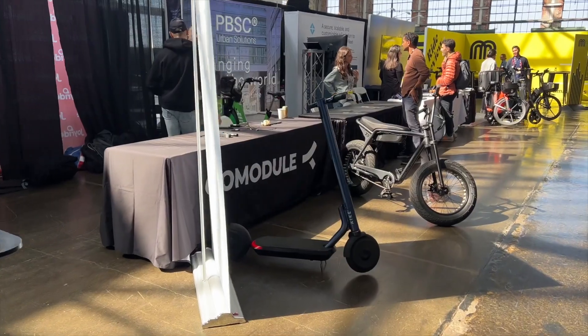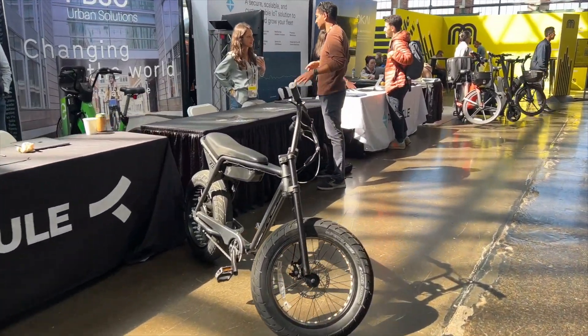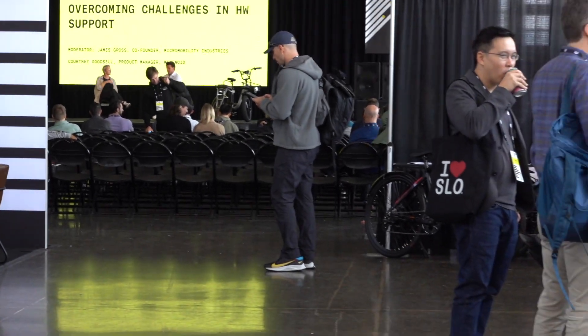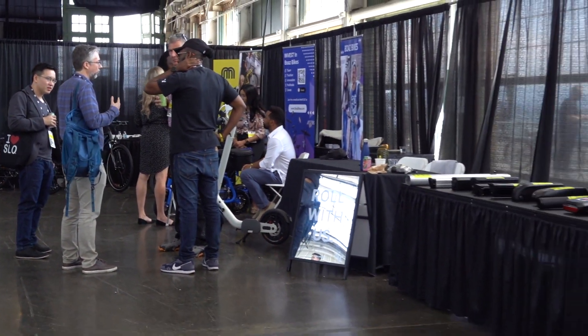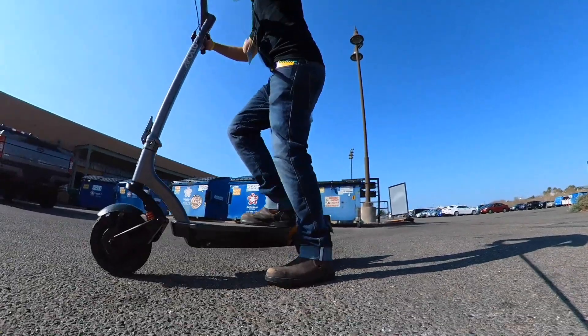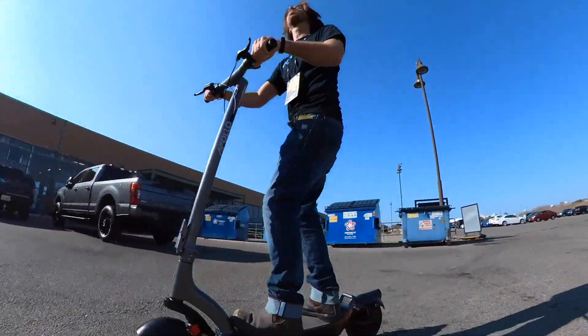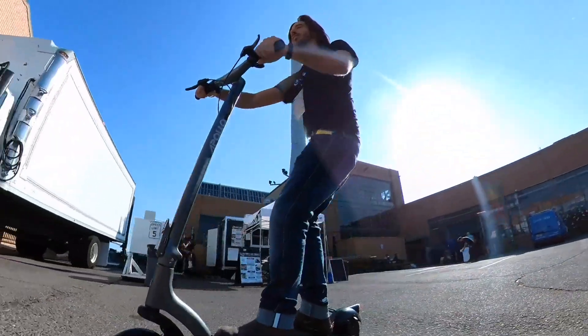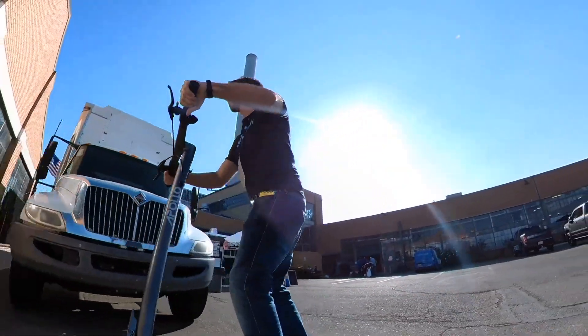There were so many cool things to see that I'm gonna have to run through each of these products and companies quickly. You should definitely pause the video and dive a little deeper into each of the companies that strike your fancy, as there's no way I can do justice to two days worth of awesome products in just one little YouTube video. I'll also hit them in alphabetical order here so I don't have to play favorites. You're all my children.